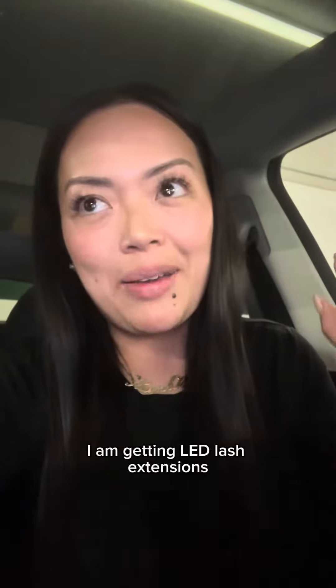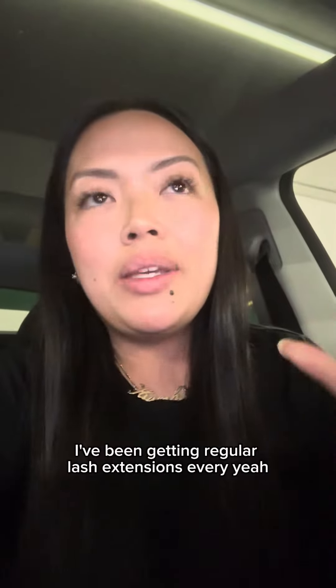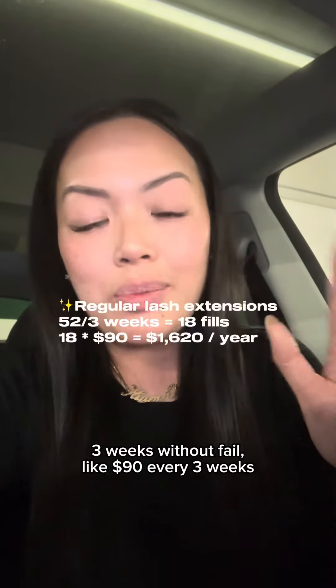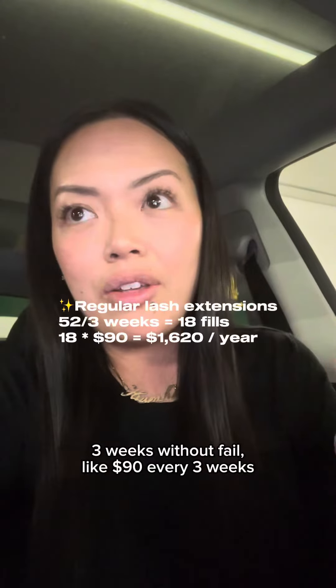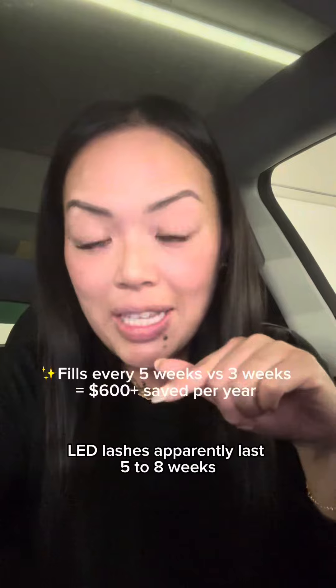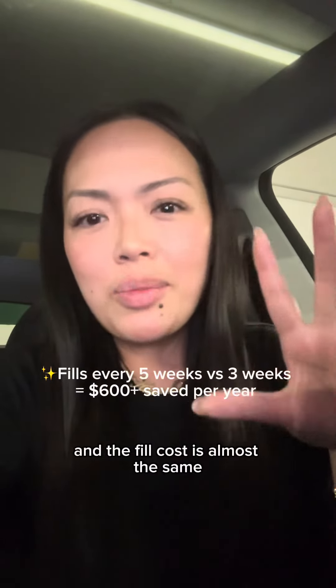I'm getting LED lash extensions. I've been getting regular lash extensions every three weeks without fail — like $90 every three weeks. LED lashes apparently last five to eight weeks and the fill cost is almost the same.